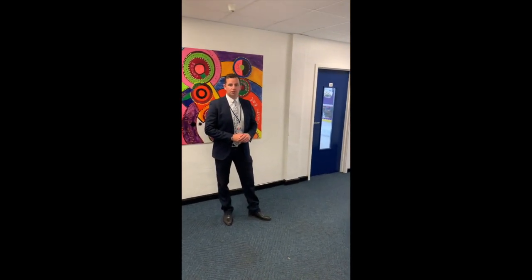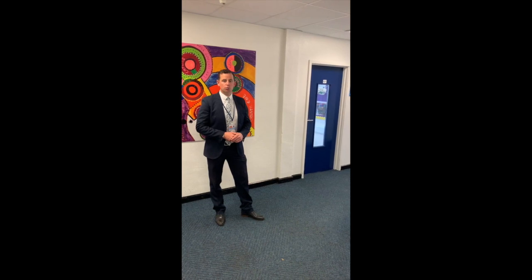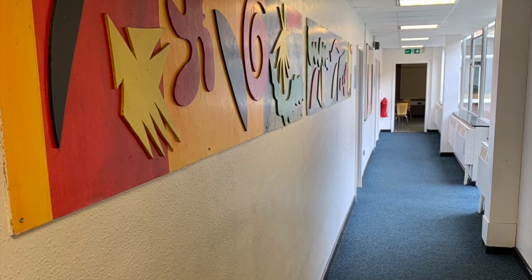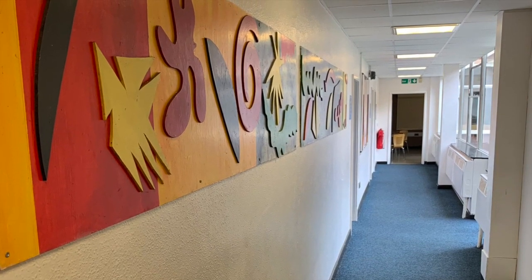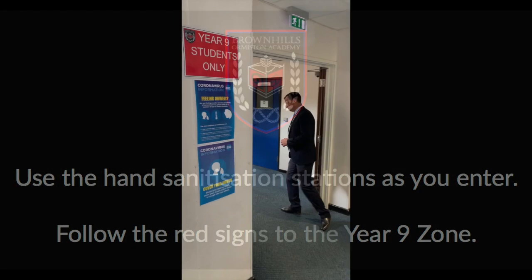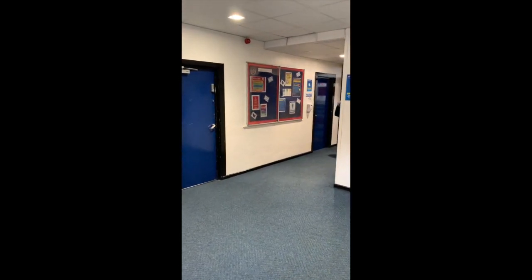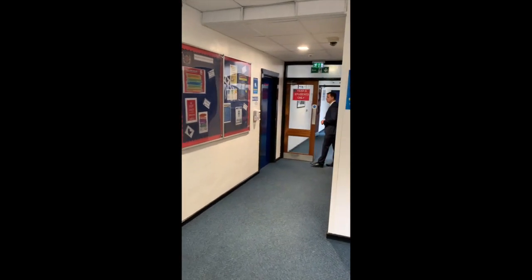The Year 9 zone will be made up of the classrooms in this area. Students will be directed where to line up via the posters that are on the wall. Year 9 students will also have access to the computer rooms 46 and 47 around this corridor. Students will need to access these rooms via the green dining room from their zone.